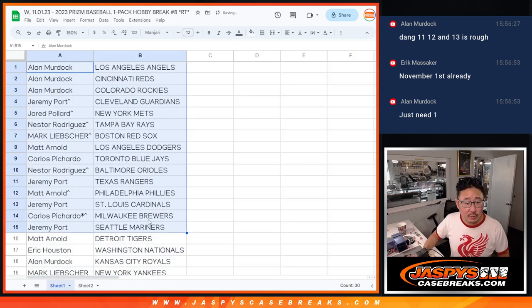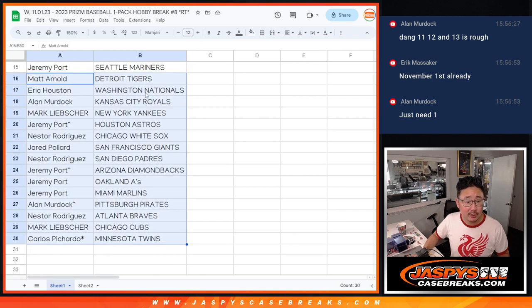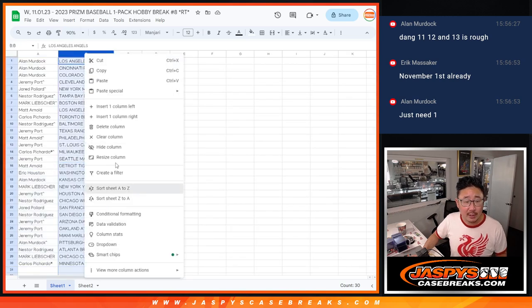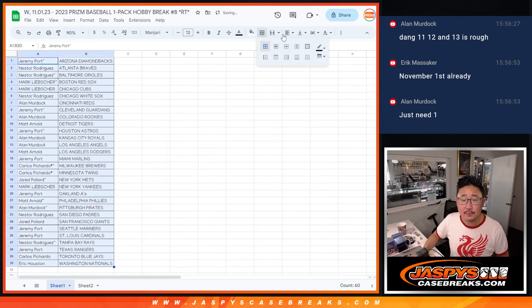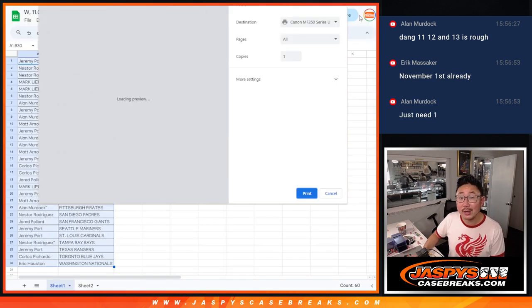No trade windows, but there's the first half of the list right there and then the second half right over here. No trade windows. Let's just print and rip after I alphabetize. Coming up in the next video will be that break itself.